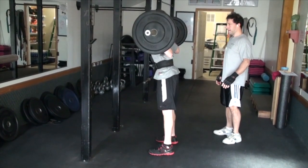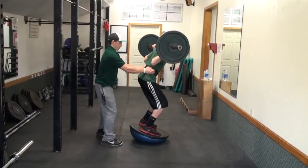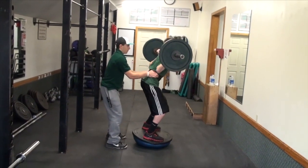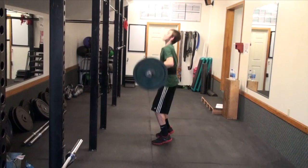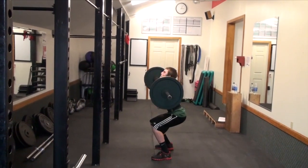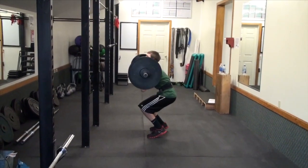Good physical conditioning is essential for the athlete who wants to excel. The conditioning program must begin long before the athlete goes on snow, and a maintenance program should be continued throughout the season. The program should be progressive in nature and include training for strength, power, quickness, balance, agility, and coordination, as well as development of the athlete's aerobic base and anaerobic capacity.